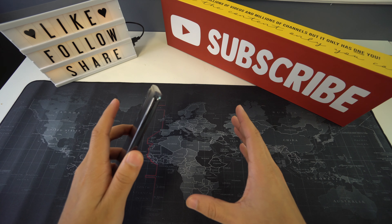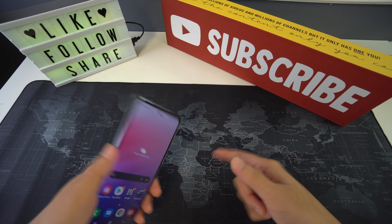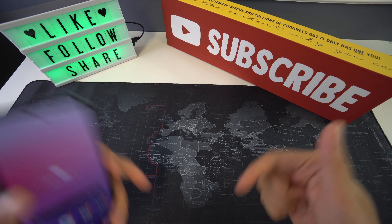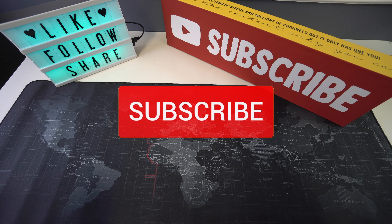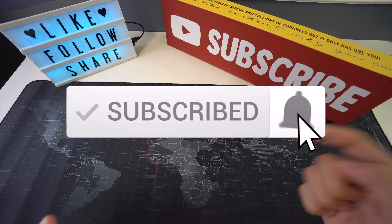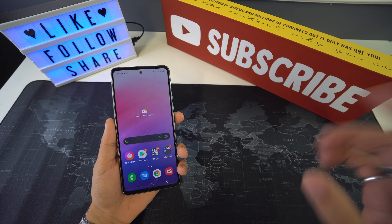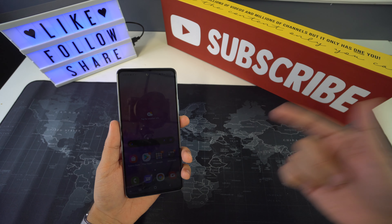Alright everyone, so that was it for today's video. If you got some valuable information out of it, please don't forget to give it a like and also leave a comment down below on what you think. Don't forget to subscribe and hit the bell to receive notifications every time we post a new video, and as always I'll be seeing you in the next one.